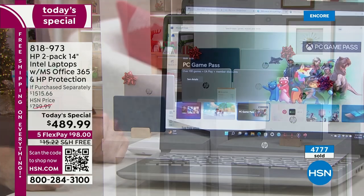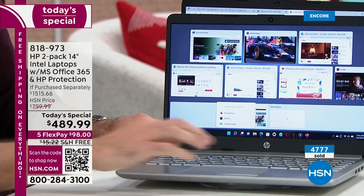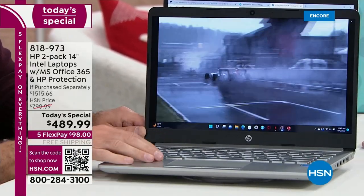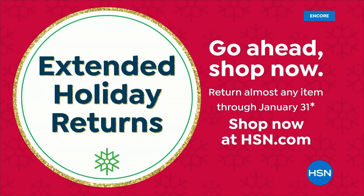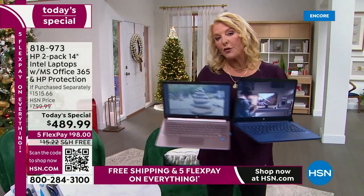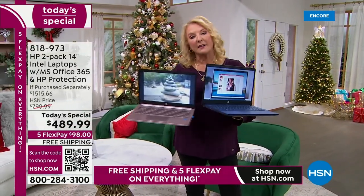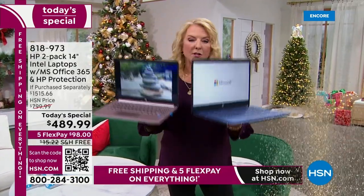Take advantage of it while you can. You have the extended return policy — until the end of January of next year to test it out, start that new business, do the homework, play on it — and if you don't absolutely love it, we'll completely refund your money. This is for a limited time, so you never want to wait on a today's special. Tonight is the night. A lot of people say they're going to transition from their old clunky desktop — this is really a flawless, very easy and simple system.